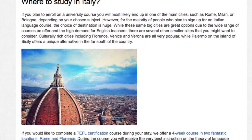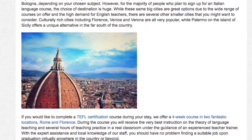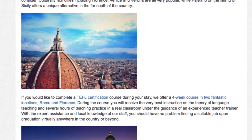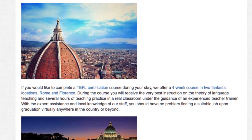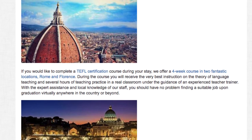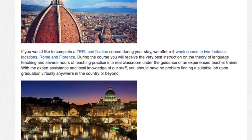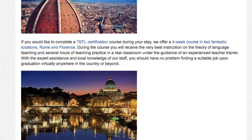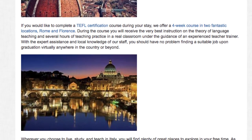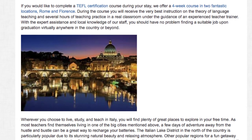Culturally rich cities including Florence, Venice and Verona are all very popular, while Palermo, on the island of Sicily, offers a unique alternative in the far south of the country. If you would like to complete a TEFL certification course during your stay, we offer a four-week course in two fantastic locations: Rome and Florence. During the course, you will receive the very best instruction on the theory of language teaching and several hours of teaching practice in a real classroom under the guidance of an experienced teacher-trainer. With the expert assistance and local knowledge of our staff, you should have no problem finding a suitable job upon graduation, virtually anywhere in the country or beyond.